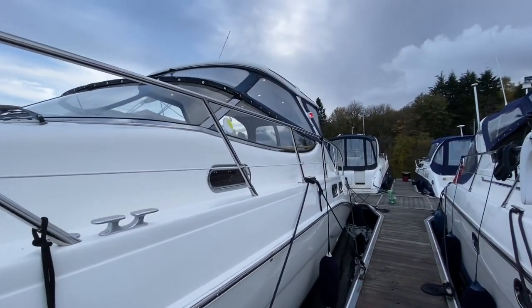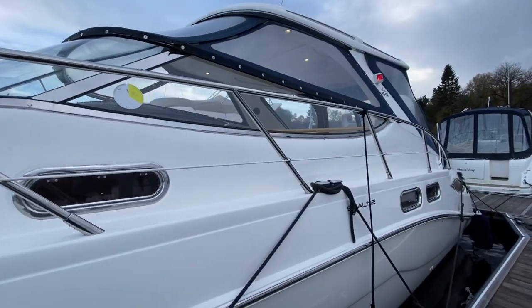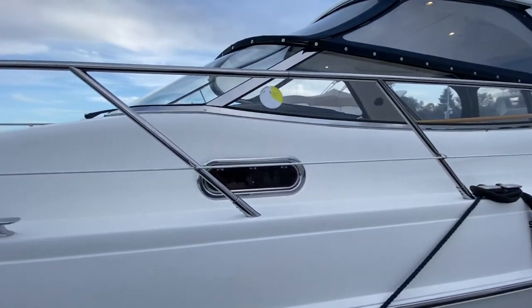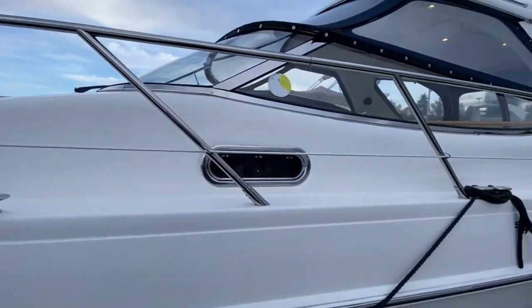Ladies and gentlemen, welcome to Cameron House Marina. My name is Reuben Mercer, I'm the sales manager here at Marine Sales Scotland. Delighted today to present to you an absolute treat — one of my favourite boats ever built.